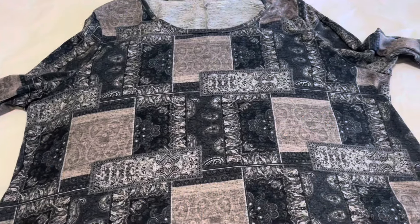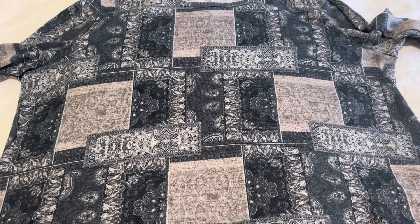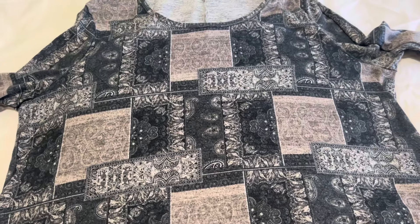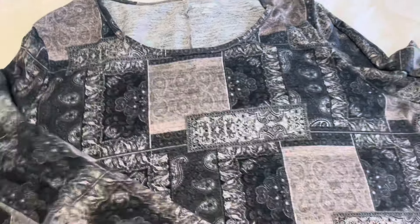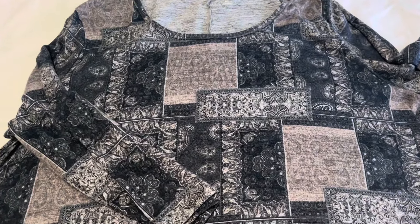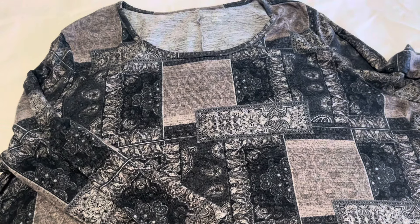This is also Kim Rogers Curvy brand, size 2X. I'm starting to wonder if maybe someone did a closet clean out. I also like the pattern and design on this one. It does have the three-quarter length sleeve, so it would be great for just about any time of the year.